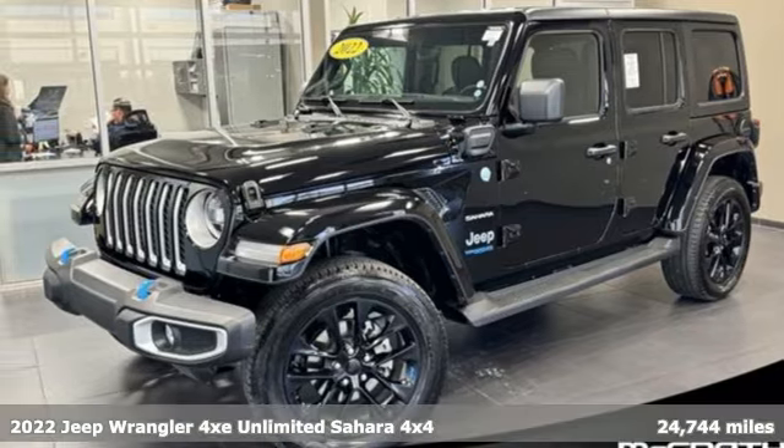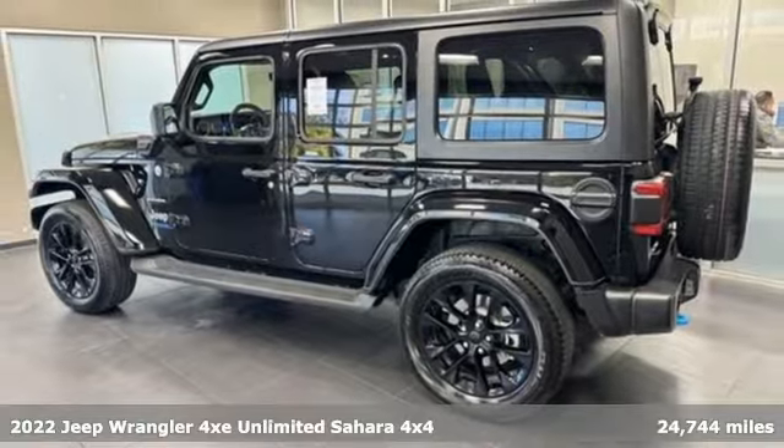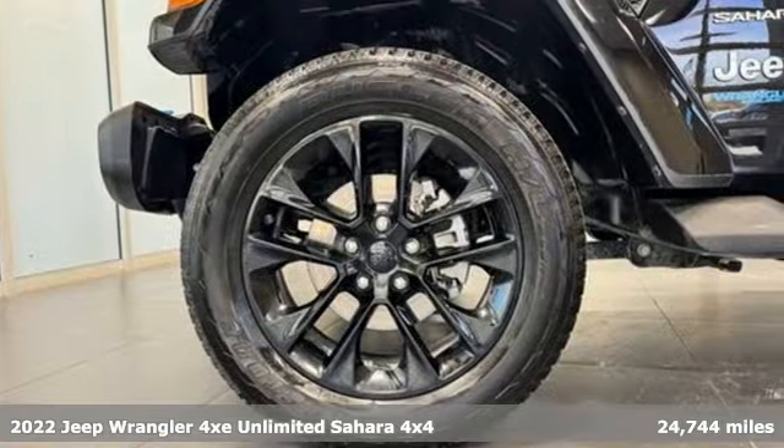It's a 2022 Jeep Wrangler 4xE. It may be electric, but it will still get you off the grid. This is how Wrangler does the plug-in hybrid.